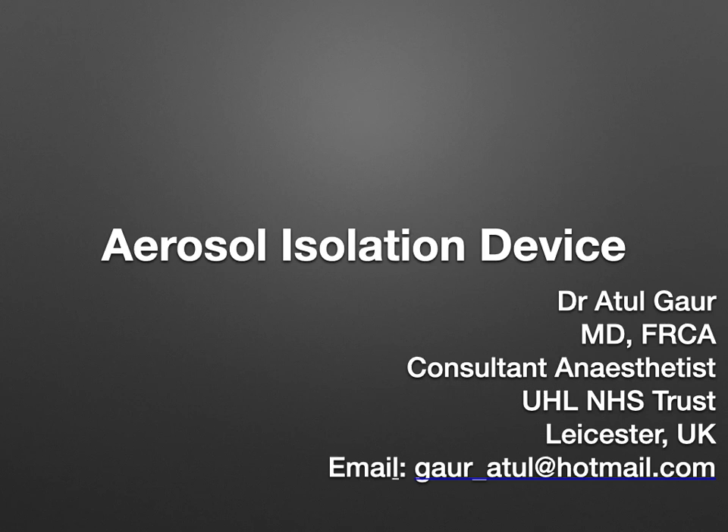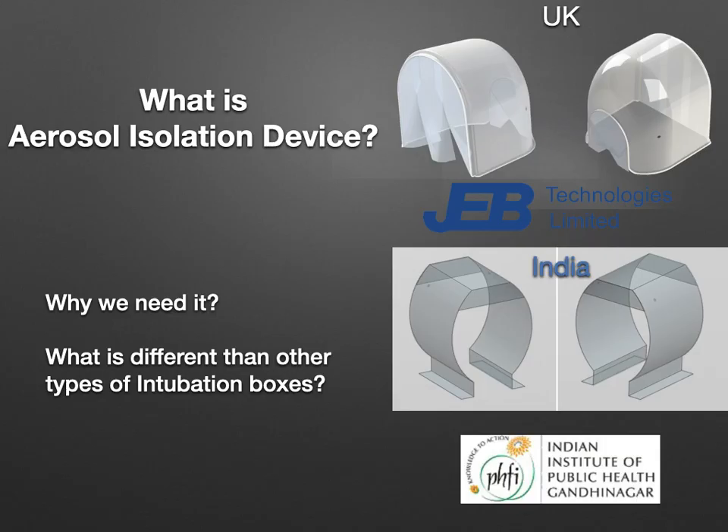Hello, I am Dr. Atul Gawar. I work as a consultant anaesthetist at University Hospitals of Leicester NHS Trust. I will be discussing about the aerosol isolation device.